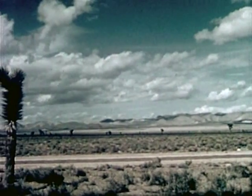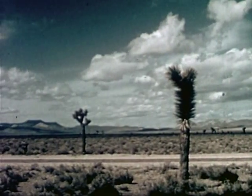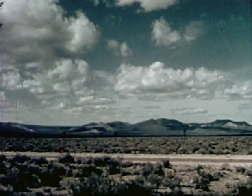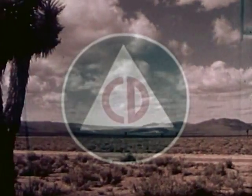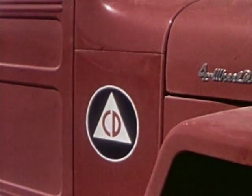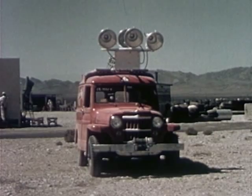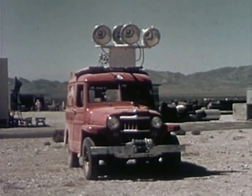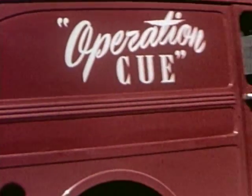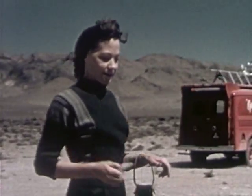Here at the Atomic Energy Commission's Nevada test site, I covered the story of Operation Q, a program to test the effects of an atomic blast upon the things we use in our everyday lives. Operation Q, the atomic test program of the Federal Civil Defense Administration, as seen by June Cowan, reporter.